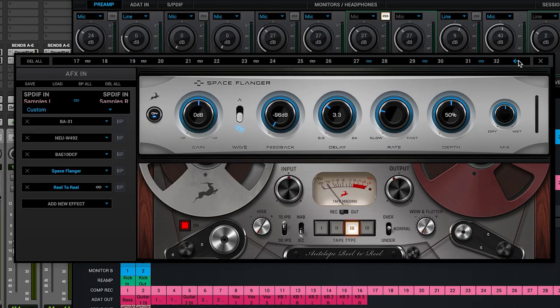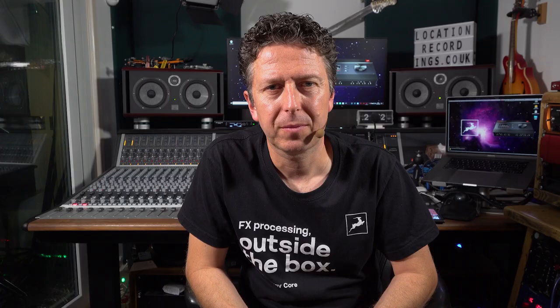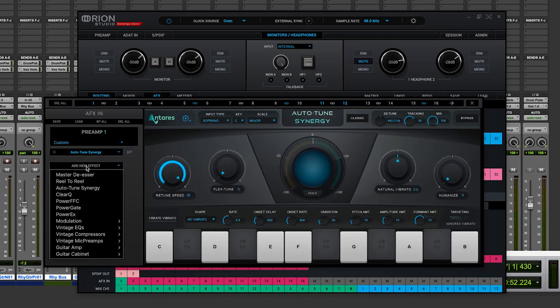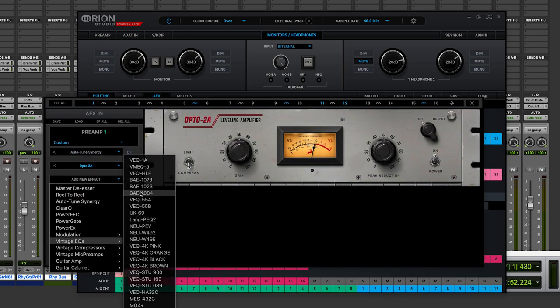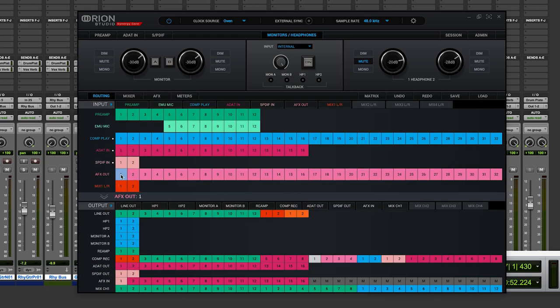Your new Antelope Synergy Core interface has up to 32 AFX slots that can be allocated to 32 mono or 16 stereo channels for tracking. The new Galaxy interface has double this number. Each AFX slot or rack can hold up to 8 effects. The input to a rack can come from either a mic preamp, Antelope mic emulation, or any digital or analog input. Once you have decided on the plugin chain you want, simply route from the AFX output into a computer record channel and set your DAW accordingly.